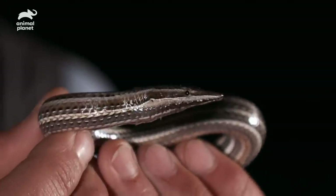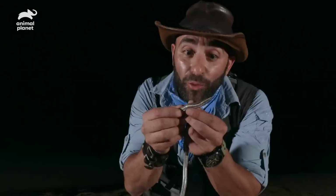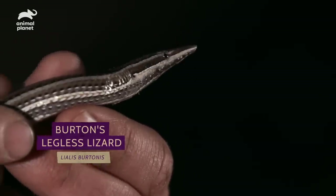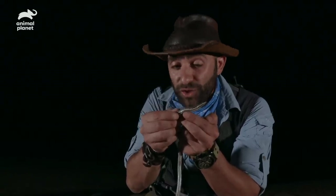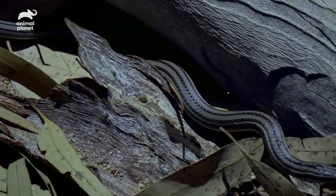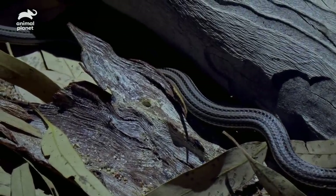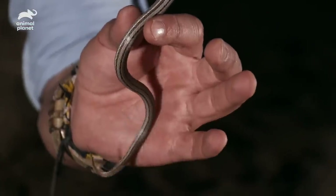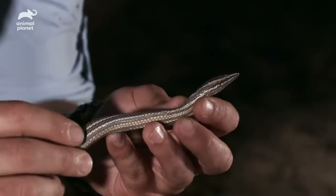Look at the design. They do come in a variety of different shapes, sizes, and colors. I believe this is the Burton's legless lizard, and it's arguable to say this may be one of the most common reptile species throughout all of Australia. It looks so snake-like — they're oftentimes misidentified as snakes. You can see why it's called a legless lizard: hold it up and you can see absolutely no legs. But they do have slight remnants of legs — little vestigial legs.